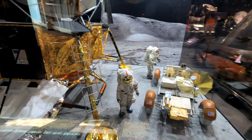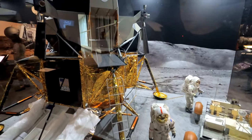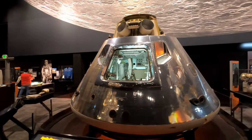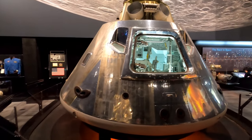Here's a diorama of the last astronauts to land on the moon when they arrived on Apollo 17 in 1972. This is the Apollo command module from 1965 which housed three astronauts during their three-day journey to the moon and back.